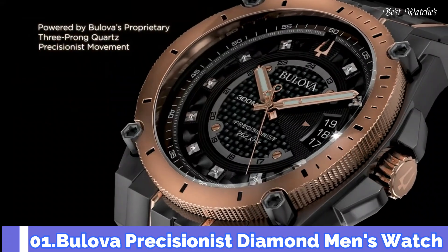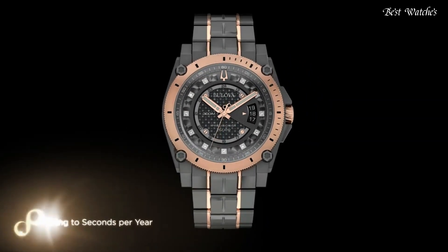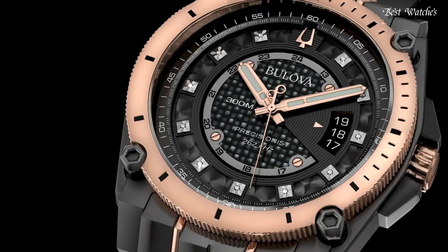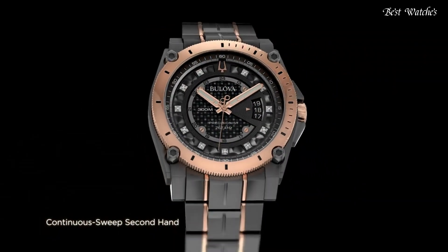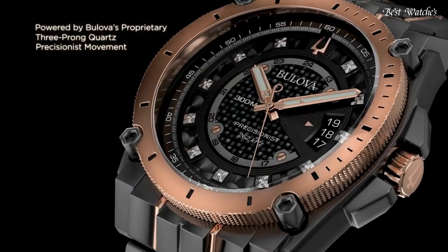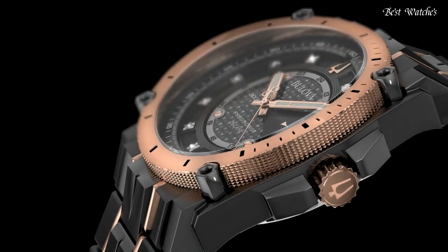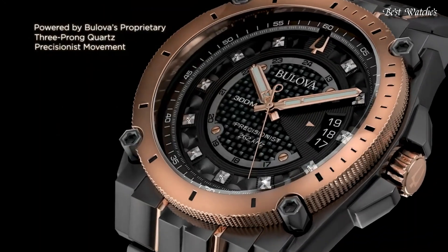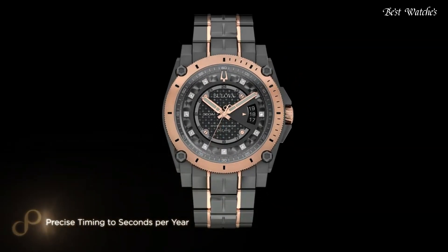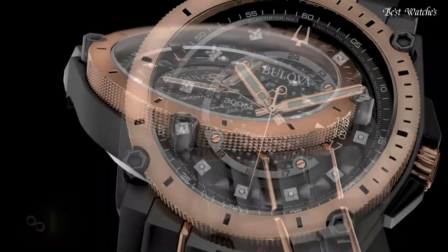Number 1. Bulova Precisionist Diamond Men's Watch. Black Ion Plated Stainless Steel Case with a Two-Tone Stainless Steel Bracelet, Fixed Rose Gold Ion Plated Bezel, Black Dial with Luminous Rose Gold Tone Hands and Diamond Hour Markers, 24-Hour Markers. Dial Type: Analog Quartz Movement. Scratch-Resistant Mineral Crystal, Screw-Down Crown, Solid Case Back, Case Size 46.5mm, Case Thickness 14.3mm, Bandwidth 23mm, Fold-Over Clasp, Water-Resistant at 300m / 1000ft. Functions: Date, Hour, Minute, Second, GMT. Dive Watch Style.